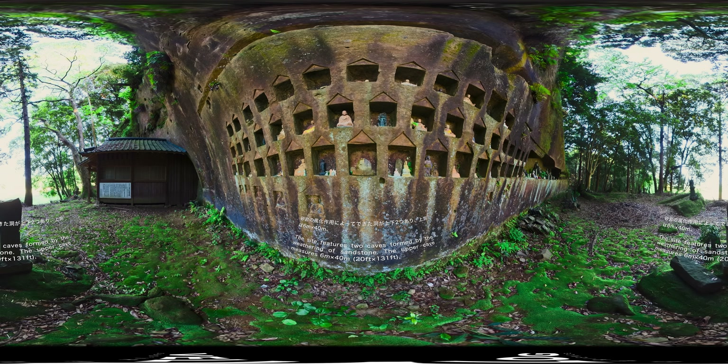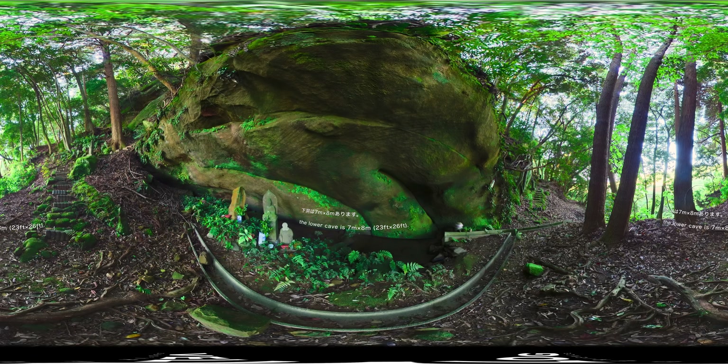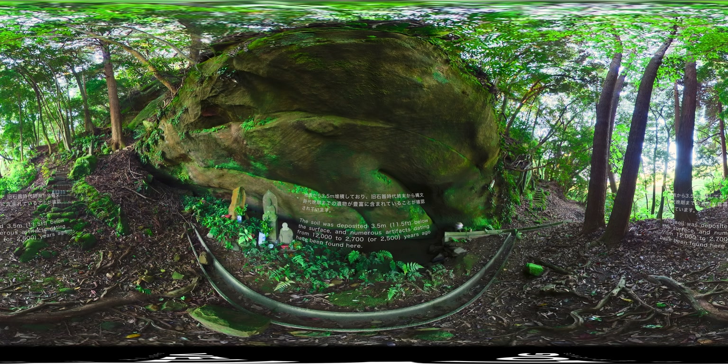The site features two caves formed by the weathering of sandstone. The upper cave measures 20 feet by 131 feet, and the lower cave is 23 feet by 26 feet. The soil was deposited 11.5 feet below the surface, and numerous artifacts dating from 12,000 to 2,700 years ago have been found here.